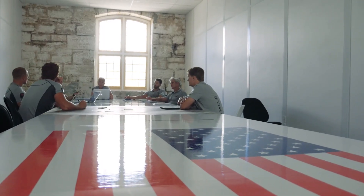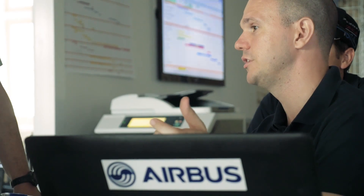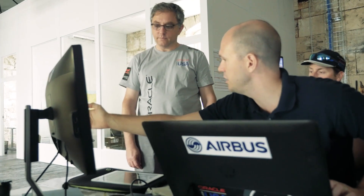Oracle Team USA gets a huge advantage from the collaboration with Airbus by having access to the best technicians in their field worldwide — in hydraulics, in aerodynamics, measurement technology. We're able to take some technology that we might have dreamt of or used previously, and take it to the next level.